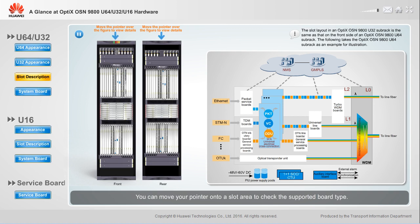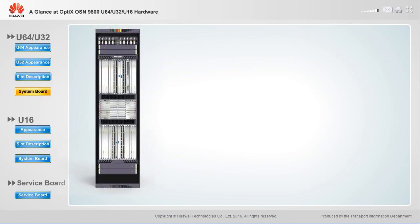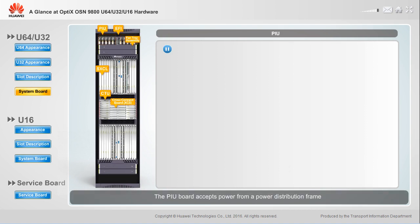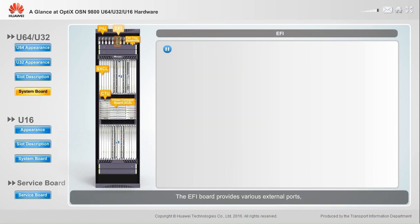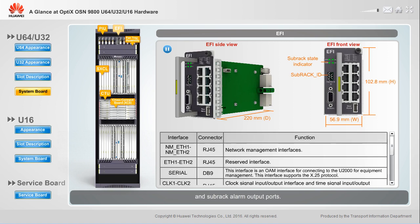You can move your pointer onto a slot area to check the supported board type. The PIU board accepts power from a power distribution frame and provides overcurrent protection using magnetic circuit breakers. The EFI board provides various external ports, including housekeeping alarm input and output boards, and subrack alarm output boards.